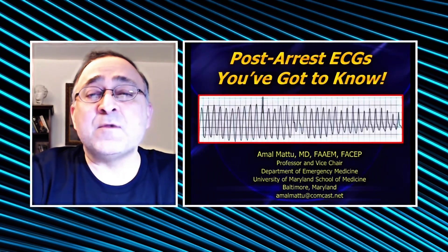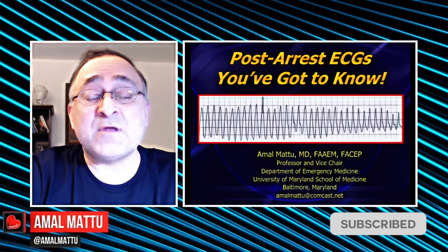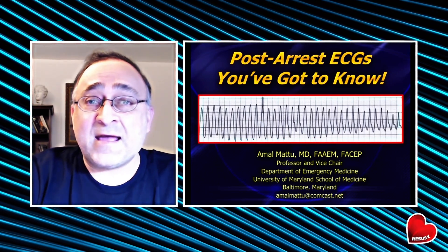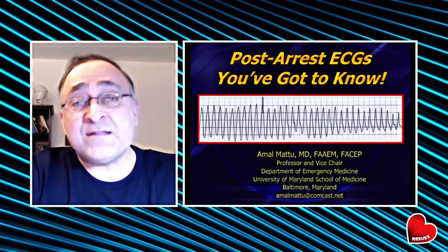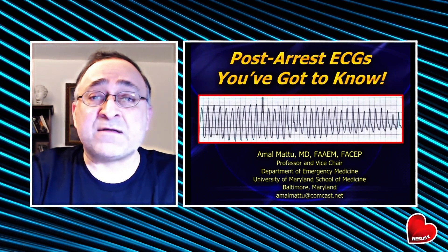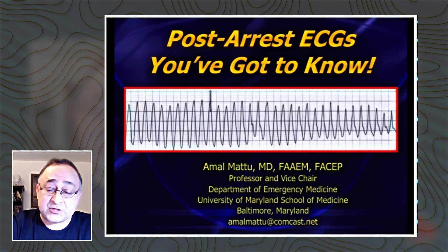Thanks for joining us. My name is Amal Matu from University of Maryland School of Medicine. My thanks also to Haney Malamud for giving me this opportunity to join his wonderful conference and talk about a really important and fun topic — critical knowledge for all of us in acute care medicine. And that is: what do you look for on the post-arrest 12-lead ECG?